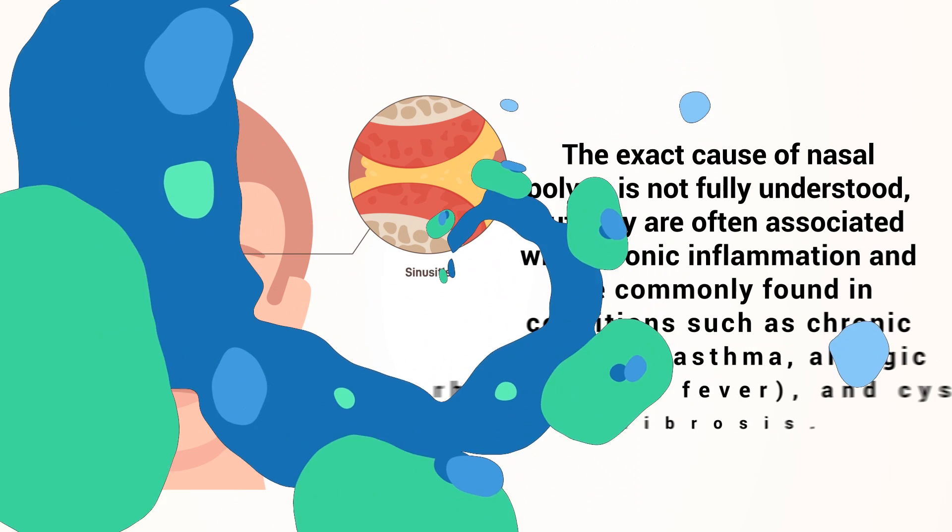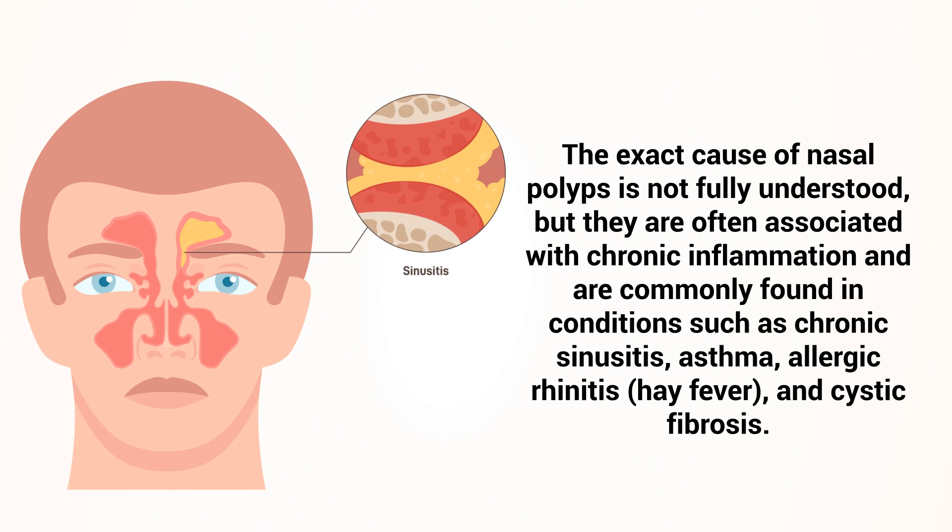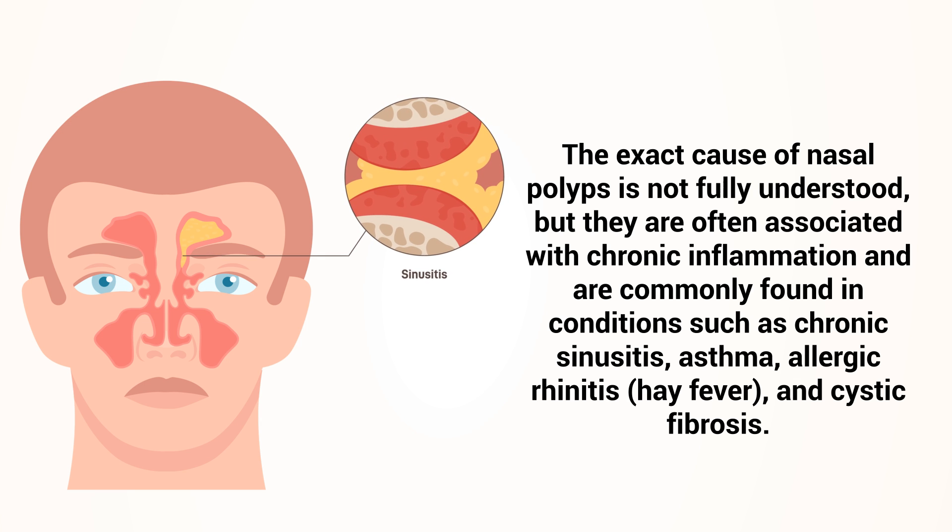The exact cause of nasal polyps is not fully understood, but they are often associated with chronic inflammation and are commonly found in conditions such as chronic sinusitis, asthma, allergic rhinitis, and cystic fibrosis.